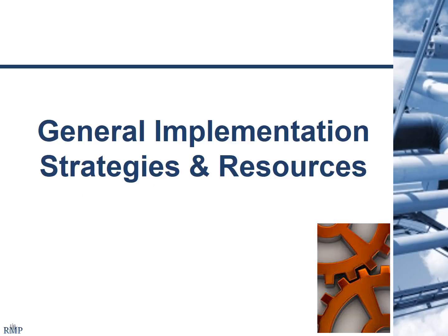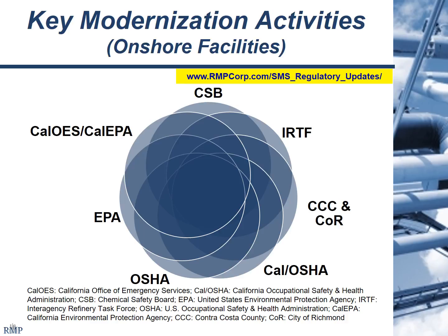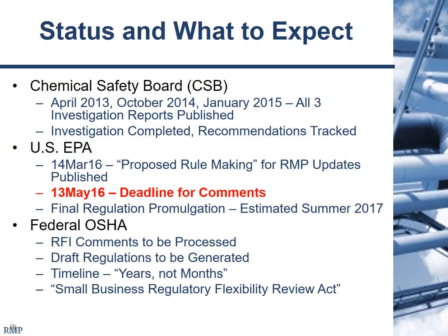Let's talk about general implementation strategies. There are a lot of changes going on with a number of agencies involved — primarily focused on California with interface from the federal EPA and federal OSHA. The Chemical Safety Board, Interagency Refinery Task Force, Contra Costa County, City of Richmond, Cal-OSHA, Cal-OES, and Cal-EPA are the main drivers. The Chemical Safety Board finished its evaluation and came up with three reports with recommendations for facilities and agencies in California. Those recommendations have been reviewed by the Interagency Refinery Task Force and acted on as part of the proposed updates being promulgated for Cal-ARP Program 4 and 5189.1.